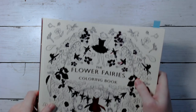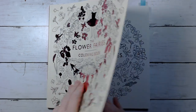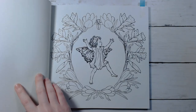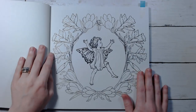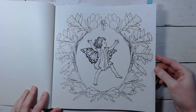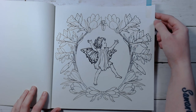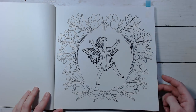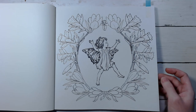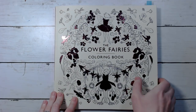Then I've also got the Flower Fairies. This is by Frederick Warren. I want to do this page — I think she's just adorable. I don't know what I would use. Maybe I'll try out some different pencils, because it will be my first page in this book, so I might try out some different things and see what I like in here. There's that from the Flower Fairies.